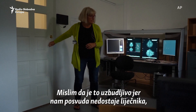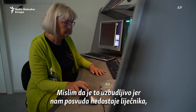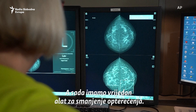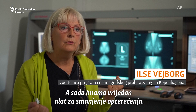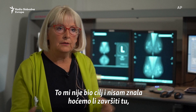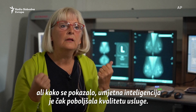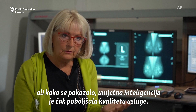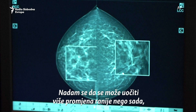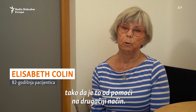It is exciting because we are lacking physicians everywhere, and especially breast radiologists. Now we have a valuable tool to reduce the workload, and as it turns out it has even been an improvement to quality to bring in AI. I hope you will see more changes in the future so that you can help in a different way.